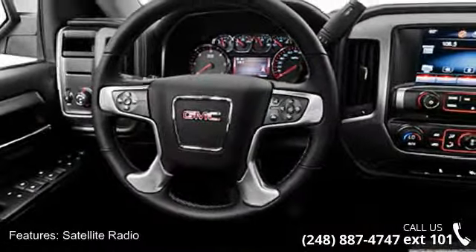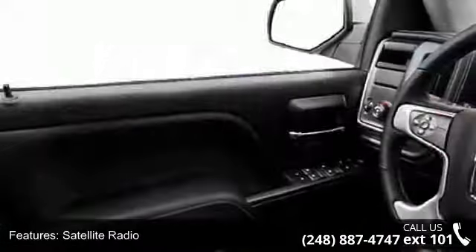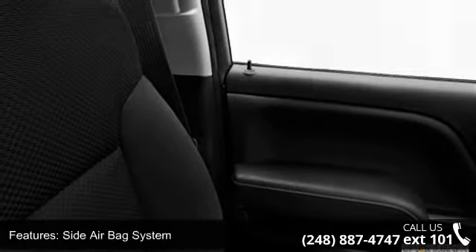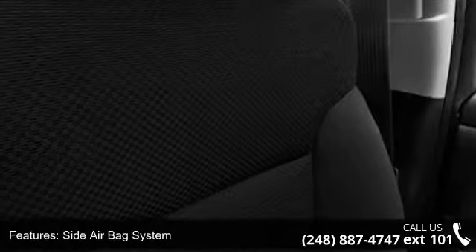Three-point rear seat belts, adjustable headrests, and chrome bumpers. This vehicle shows low mileage and has a smooth ride. Let us put you in the driver's seat today — call or click to contact your dealership.